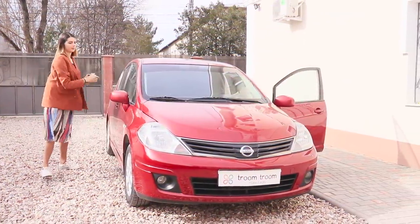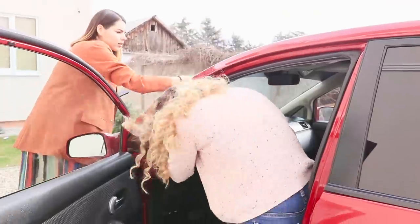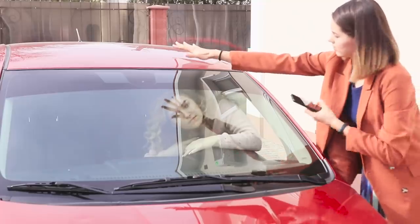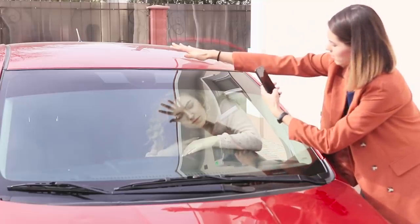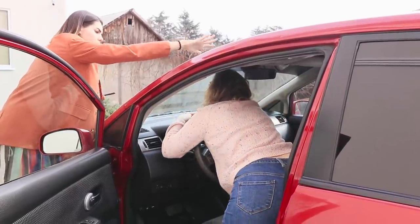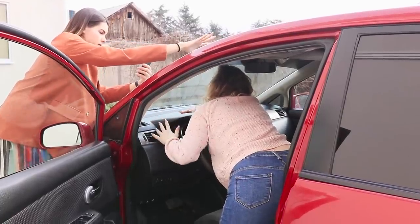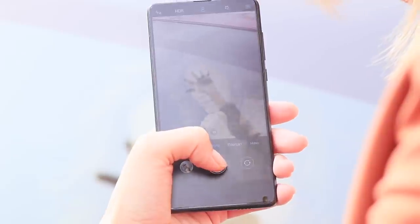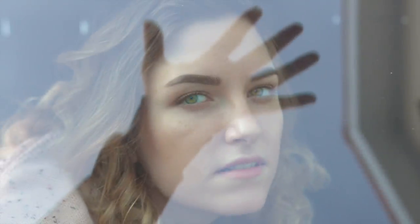A real blogger knows a car is not only a means of transportation, but also a great prop for taking pictures! To get an unusual shot, sit in the front seat and look out the windshield. The photographer needs to hold their hand so that the shadow falls on the model's face. The light and shadows on the glass will create a very interesting effect! Enough boring selfies from the driver's seat — a bit of creativity and you have an awesome picture!